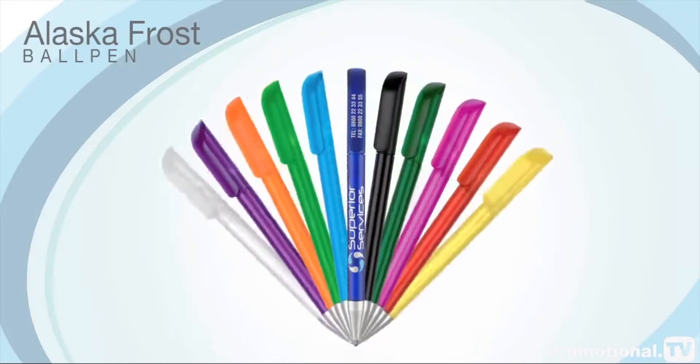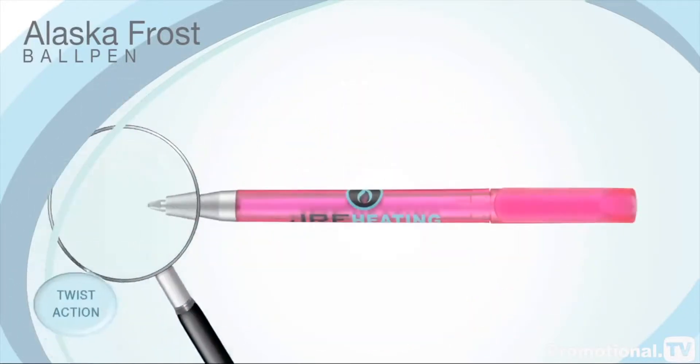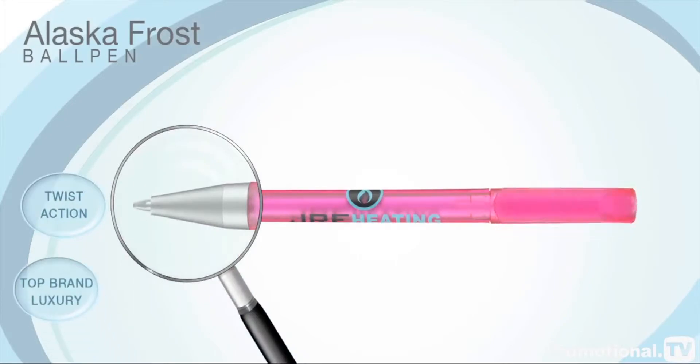It's supplied in an all-over frosted finish with silver nose cone and a twist-action mechanism usually associated with top-brand luxury pens.